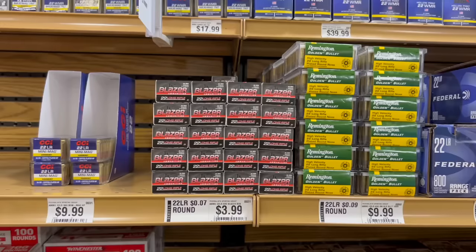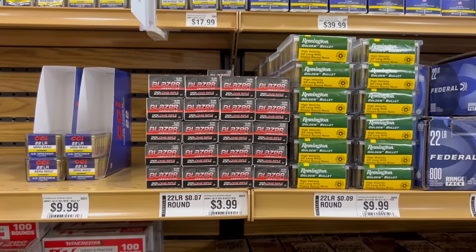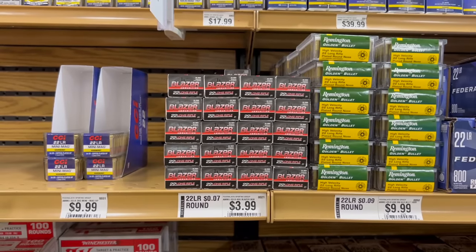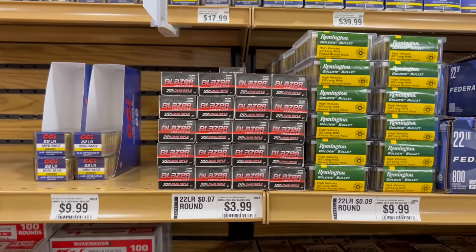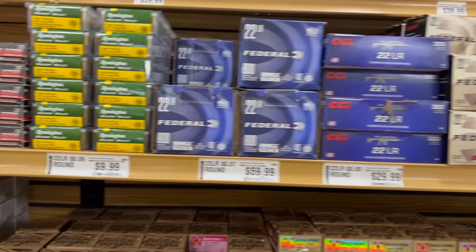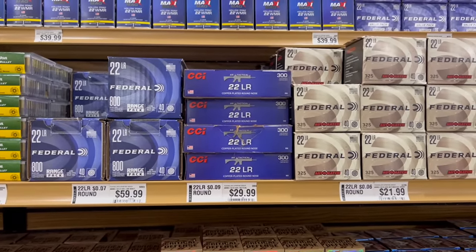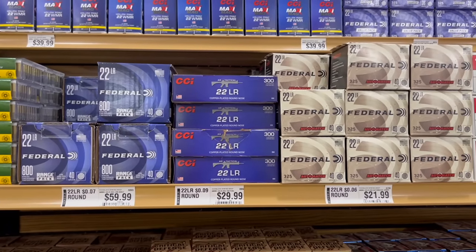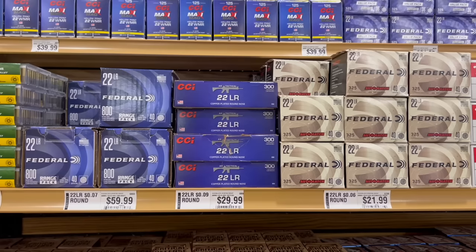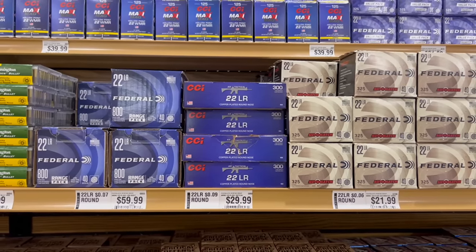Starting with 22 long rifle: CCI Mini Mag Varmint 36 grain coming in at 9 cents a round; Blazer 40 grain at 7 cents a round; Remington copper bullet at 9 cents a round for a 40 grain projectile; Federal 40 grain 800-round box at 7 cents a round; CCI AR Tactical 300-round box at 9 cents a round; and Federal Auto Match 40 grain coming in at 6 cents a round. Not a huge selection but pretty decent.